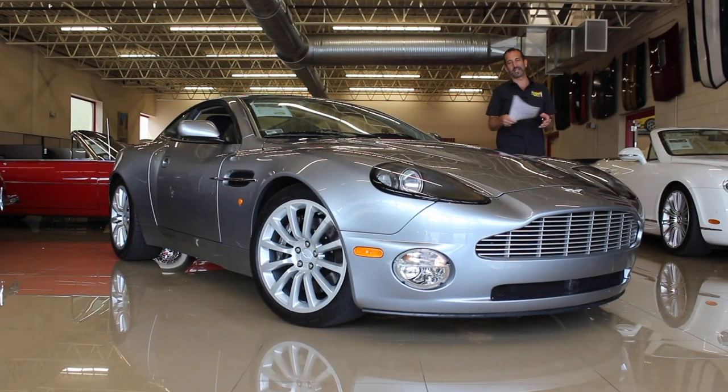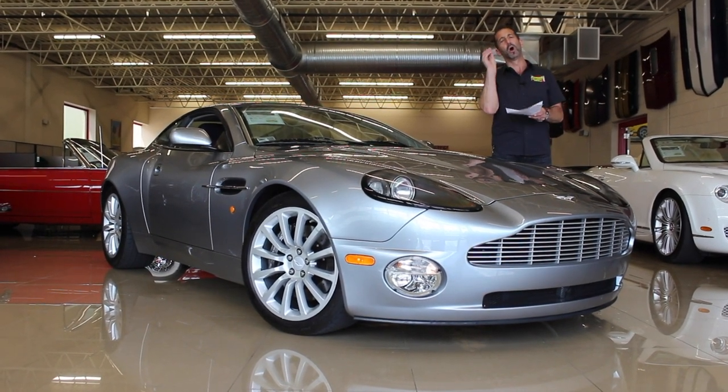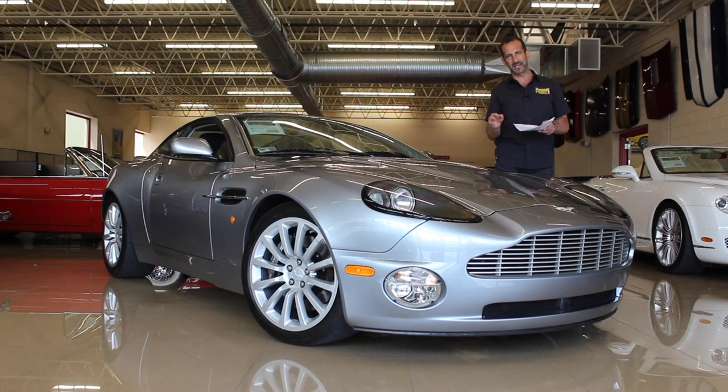Anyway, thanks for joining us on today's video. We are looking at an ultra-low production figure, ultra-low mileage, collectible exotic.